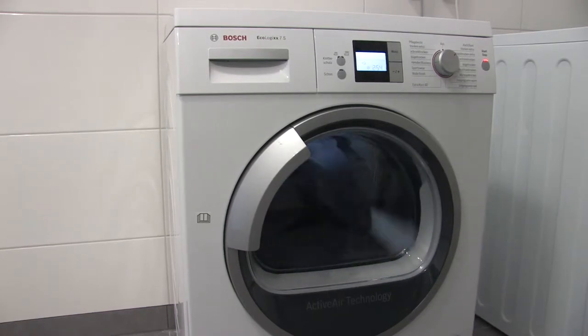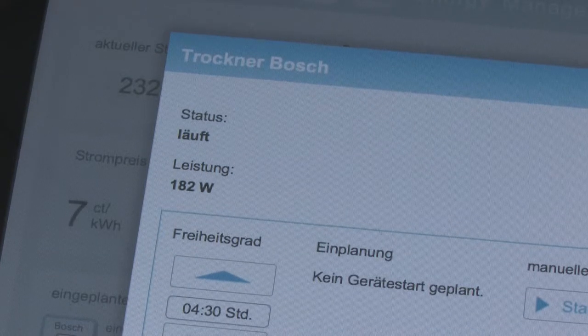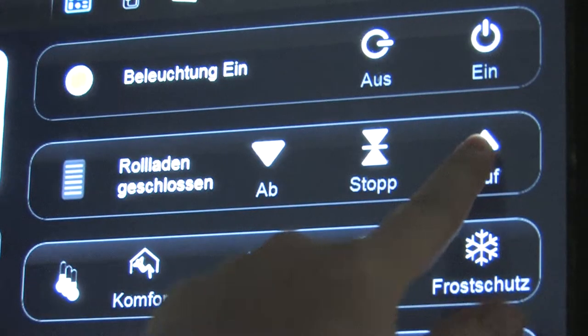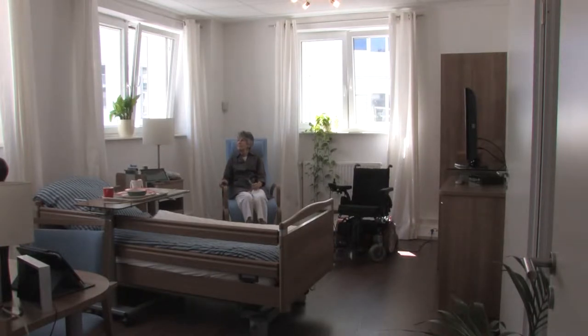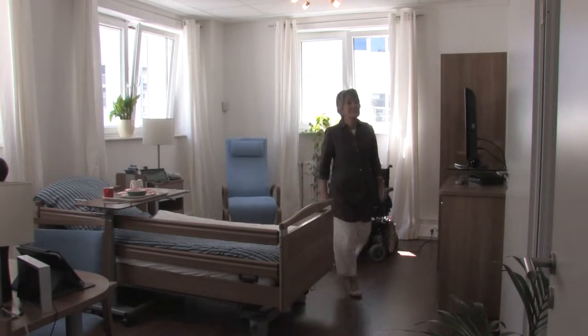The device's energy consumption can be checked at any time. The Living Lab Smart Home runs not only energy efficiently, but also offers comfortable features like automatic control for the lights and Venetian blinds, as well as features for ambient assisted living that help elderly people to live on their own as long as possible.